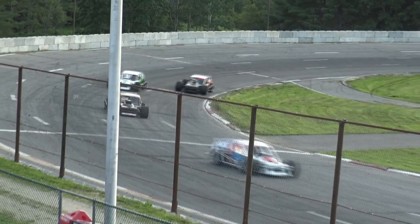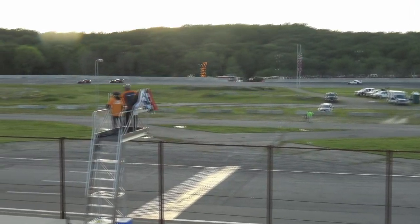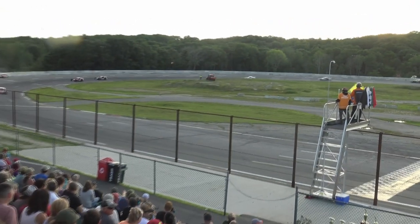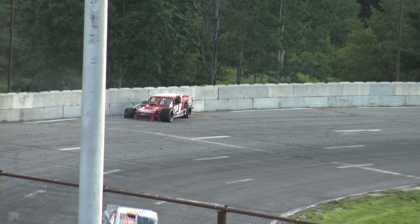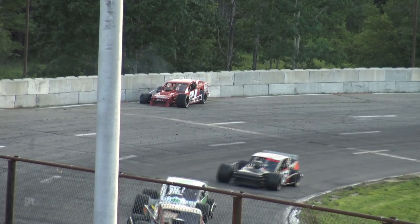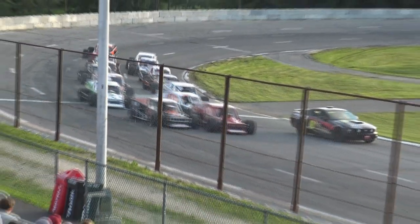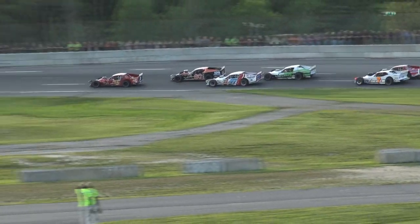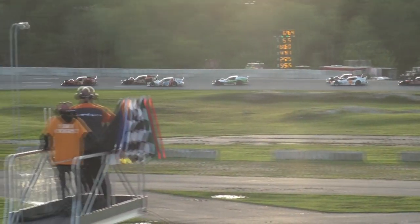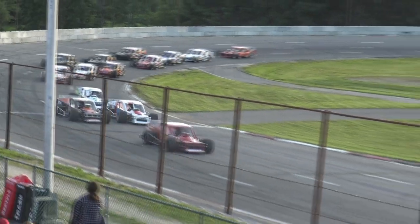Matt Swanson cut his teeth in modified racing when it was a weekly division some 10-plus years ago at Star Speedway in Epping. Car number 21 is up against the concrete in turn number four, and the motors come alive. Now the scramble is on as they go down the back straightaway. Look at this going into the corner — nip and tuck action off the turn. Swanson still holds on to the lead.